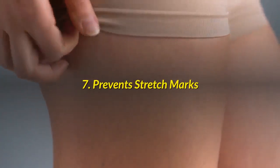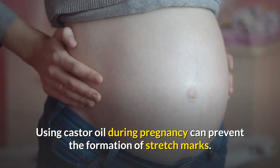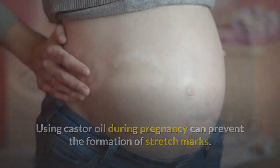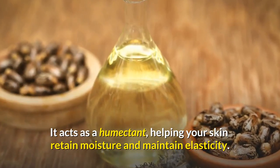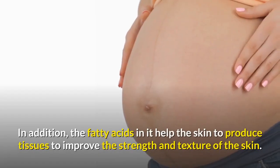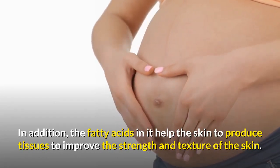Number 7: Prevents Stretch Marks. Using castor oil during pregnancy can prevent the formation of stretch marks. It acts as a humectant, helping your skin retain moisture and maintain elasticity. In addition, the fatty acids in it help the skin to produce tissues to improve the strength and texture of the skin.